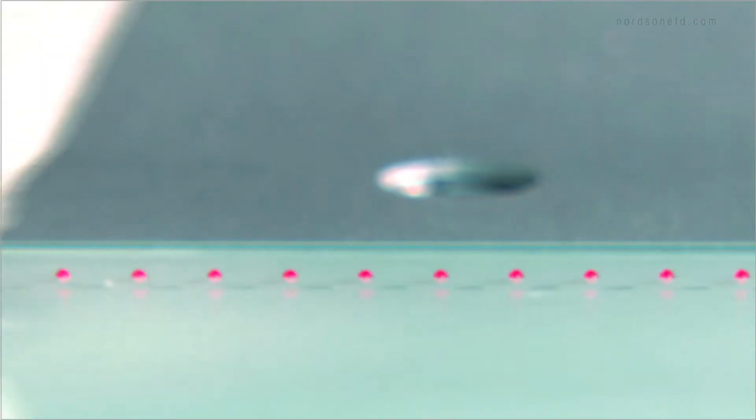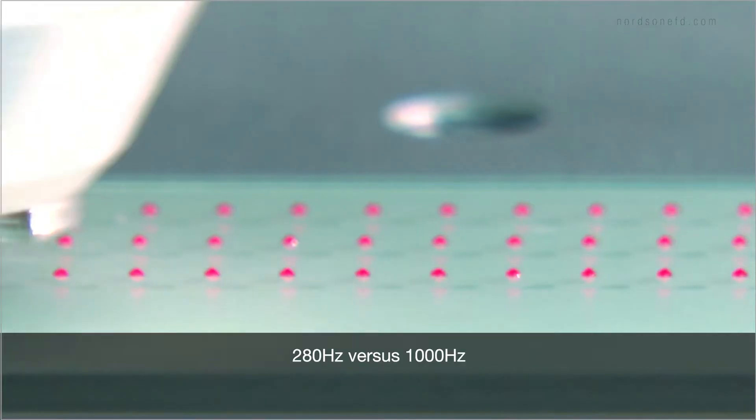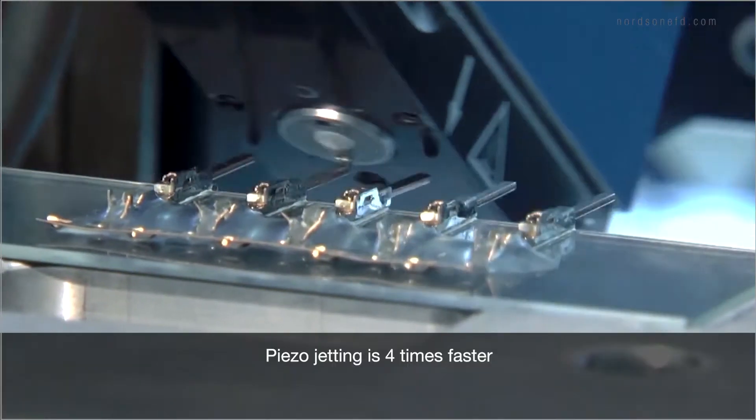With our pneumatic valves, you can jet micro deposits up to 280 dots per second. But with our piezoelectric valves, you can jet up to 1,000 microdots per second. That's nearly four times more.